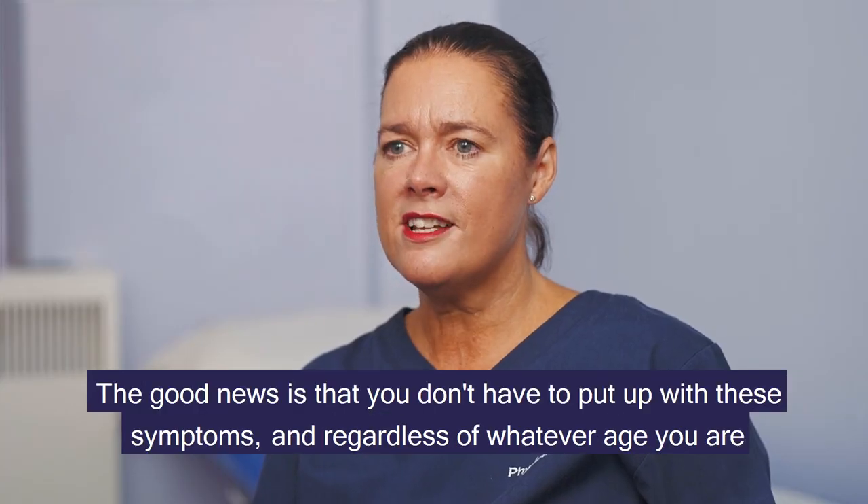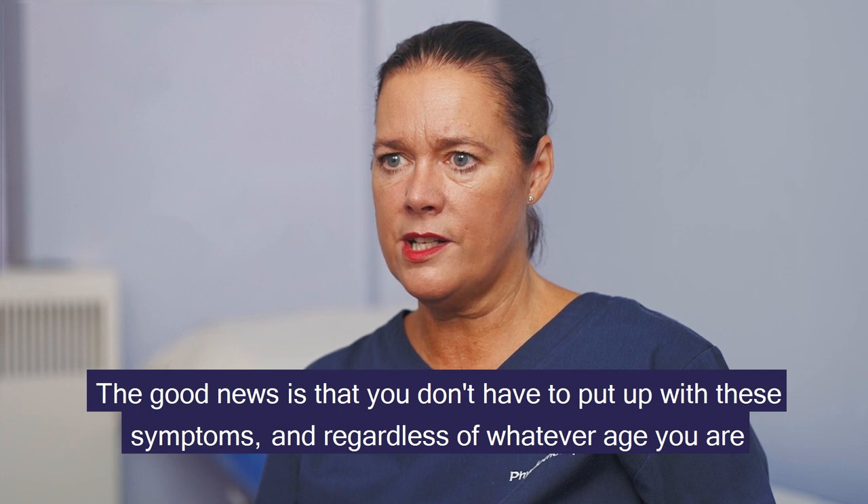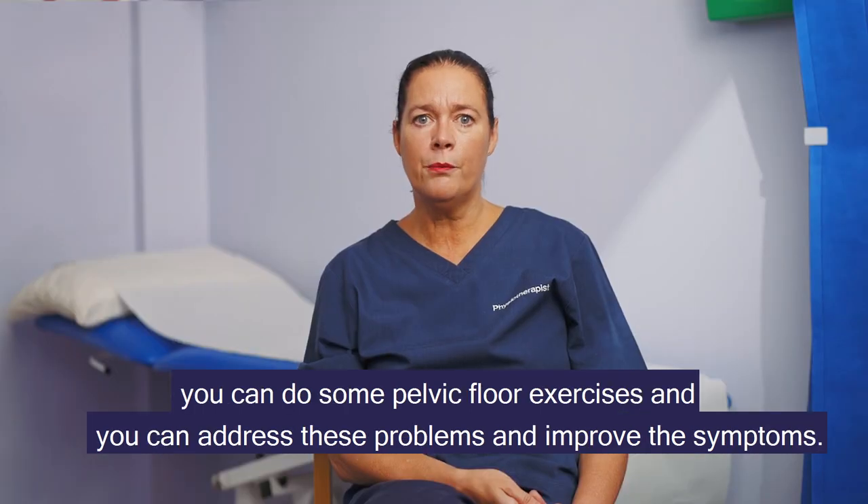The good news is that you don't have to put up with these symptoms. Regardless of whatever age you are, you can do some pelvic floor exercises to address these problems and improve the symptoms.